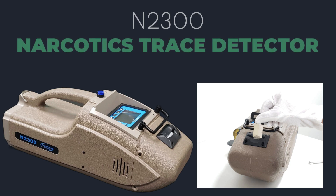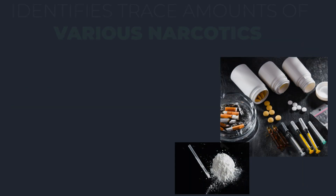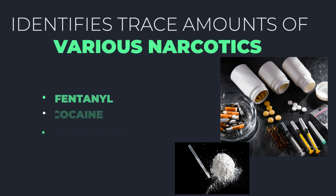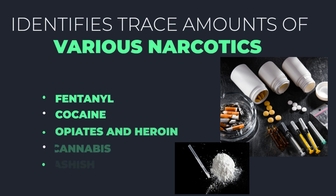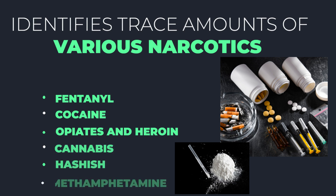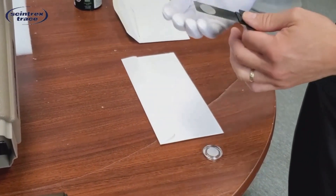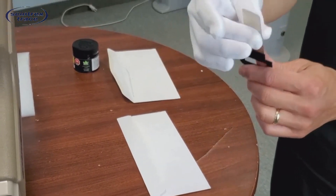Next, we introduce the N2300 Narcotics Trace Detector. This advanced device, equipped with gas chromatography technology, swiftly identifies and categorizes trace amounts of various narcotics such as fentanyl, cocaine, opiates and heroin, cannabis, hashish, methamphetamine, and others. It provides rapid and precise results within seconds, including the detection of street drugs.